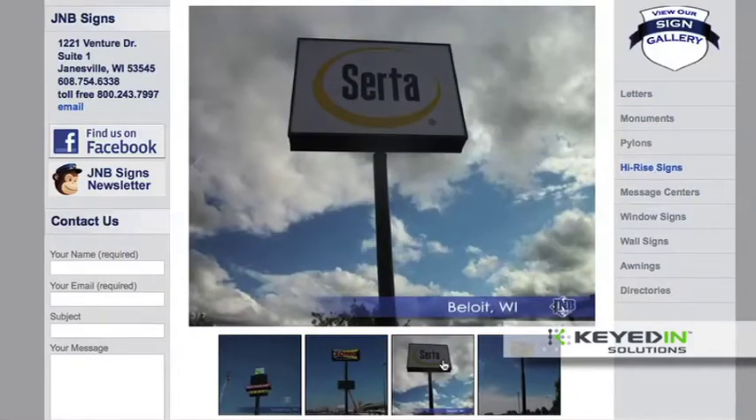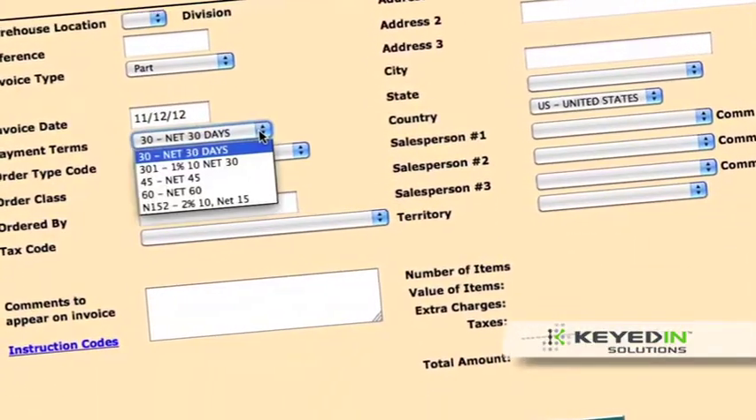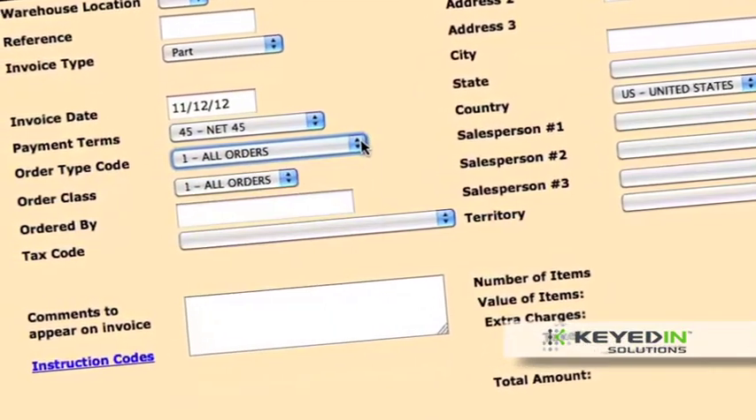I do all the estimating for the company so I work with the estimating. The program has really streamlined things. I can get out the estimates a lot faster and it's been a real big help for all of our sales people to just be able to go out on the site, download the information and send it out to the customer.